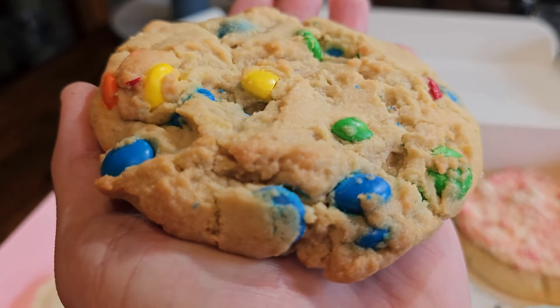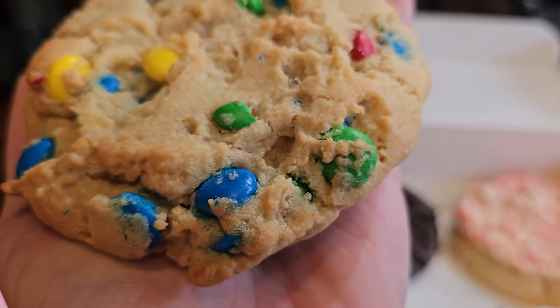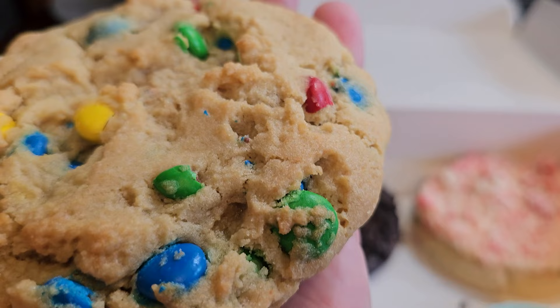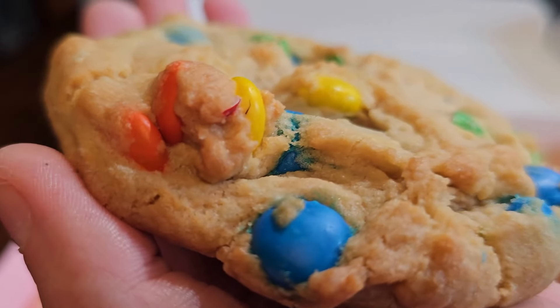Second on our list this week is the Peanut Butter Cookies and Cream. This is a combo of chocolate and peanut butter with a sweet crunch of cookies and cream bits.